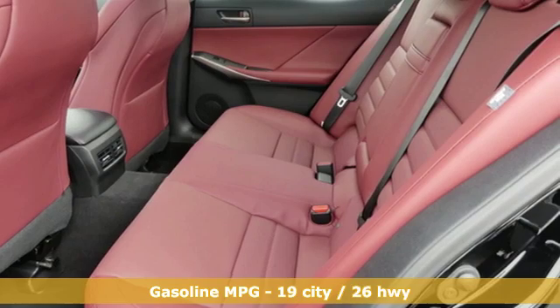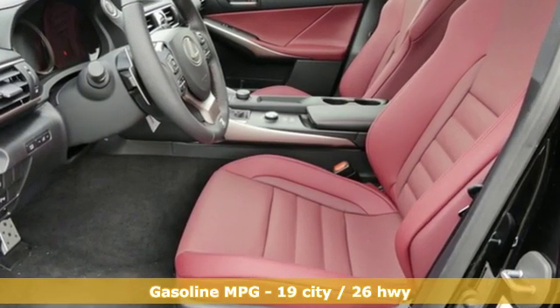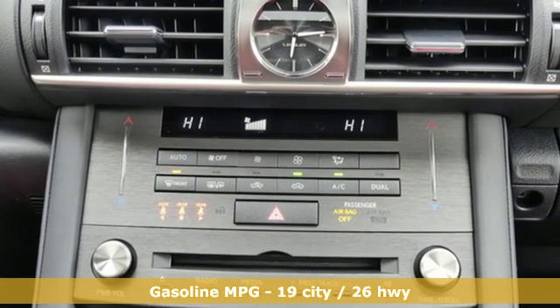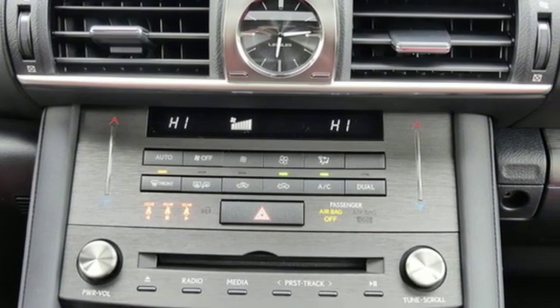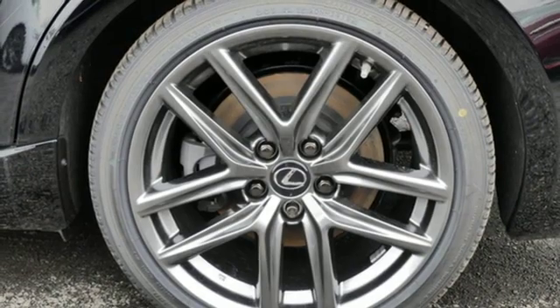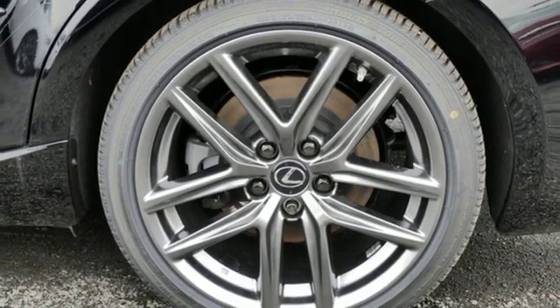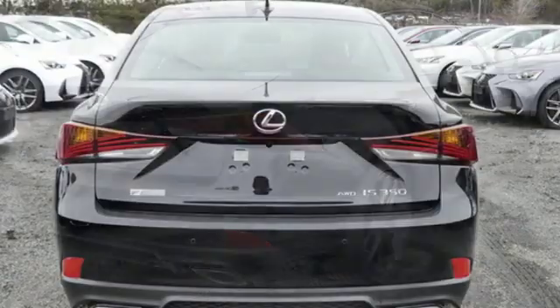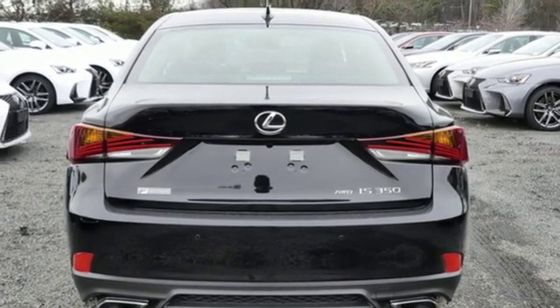And it comes with all the amenities you need: smart device navigation, dual zone climate control, power heated mirrors, power sliding and tilting sunroof, V6 engine, sport suspension, streaming audio, heated steering wheel, adaptive suspension, configurable instrument gauges, and automatic transmission.